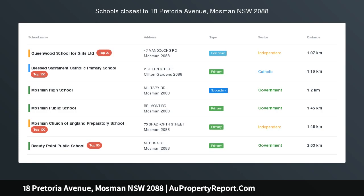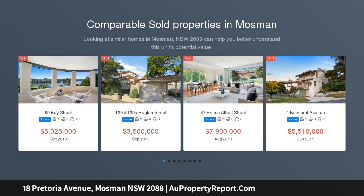Tranquil Family Oasis — walk to Balmoral. Open Wednesday 11:15am to 11:45am.